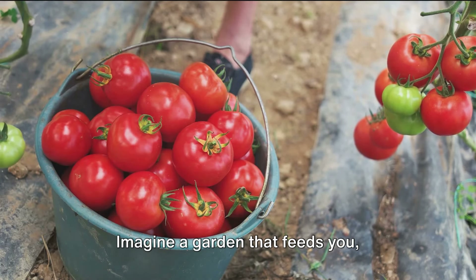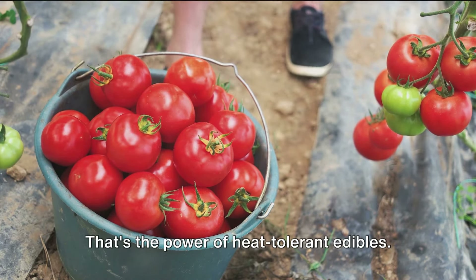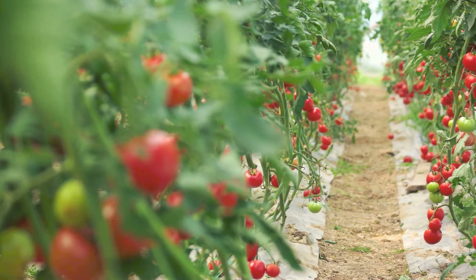Imagine a garden that feeds you, conserves water, and fights climate change all at once. That's the power of heat-tolerant edibles. Nourish your family and your soil with these resilient plants.